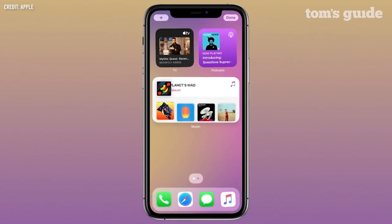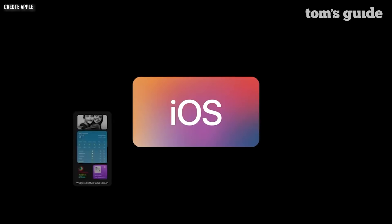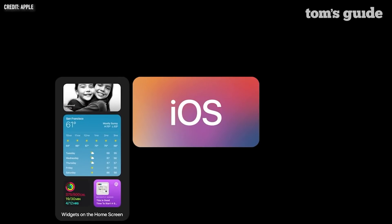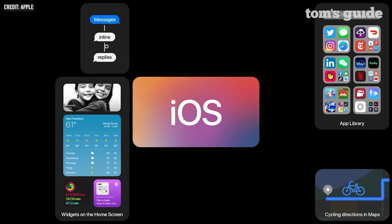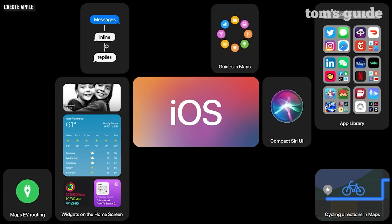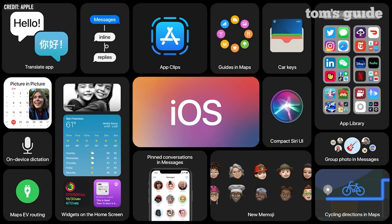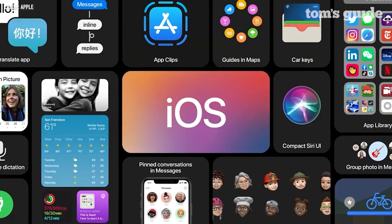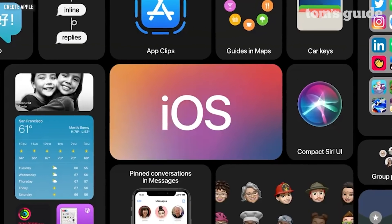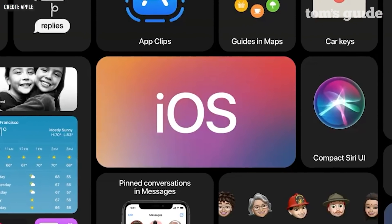iOS 14 is shaping up to be the biggest iOS update in a very, very long time — possibly since the massive redesign seven years ago. We can't wait until everyone gets a chance to take advantage of these new features. Follow Tom's Guide over the next several months as new features are launched and the final update finally starts rolling out to users in the fall. For Tom's Guide, I'm Adam Ismail.